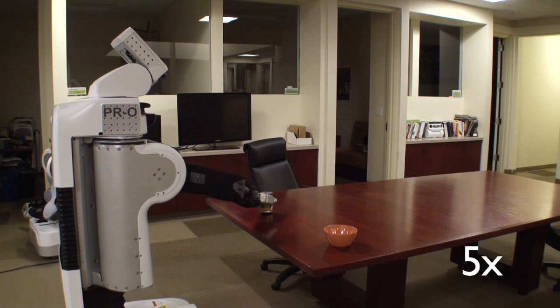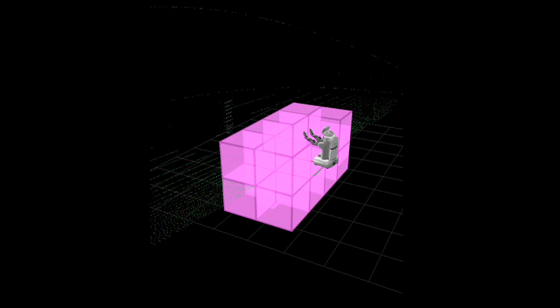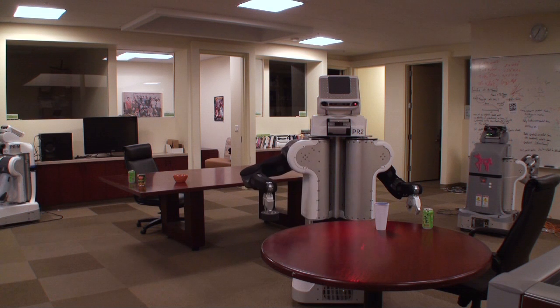Equipping the PR2 to transfer objects between tables and other surfaces should open up new and interesting domains for mobile manipulation. The persistent 3D collision map uses an octree structure to store its data along with a probabilistic update method. This allows us to differentiate between unknown, occupied, and free space, and to merge large areas of uniform status in order to reduce memory usage.